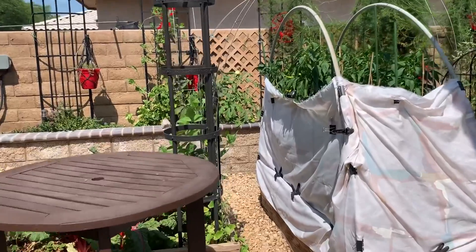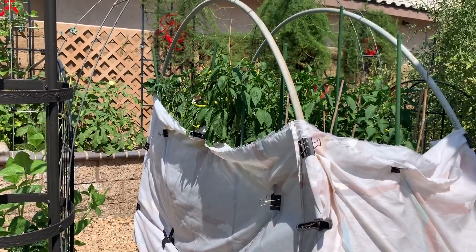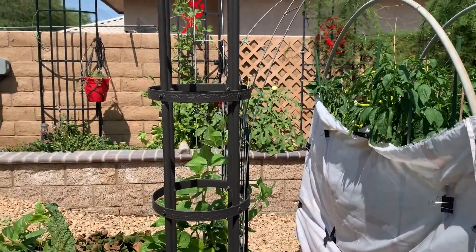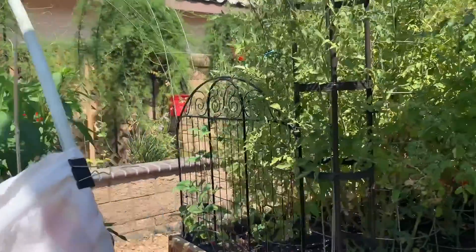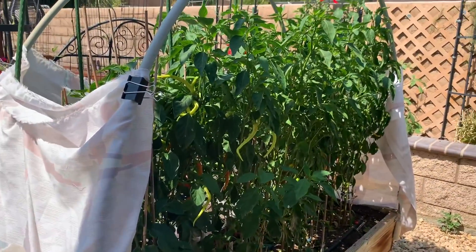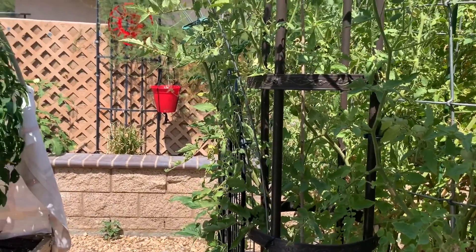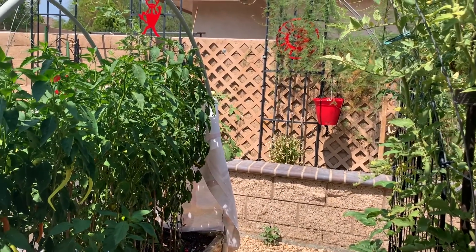There is a bloom on the okra — okra loves heat too. Okra, eggplants, cypress vine, lantana — that's what I should have in my garden, just kind of a boring garden. Peppers like it too. Okra, peppers, lantana, cypress vine.